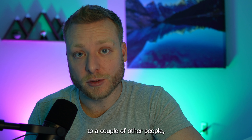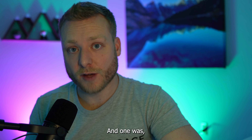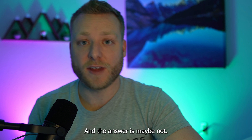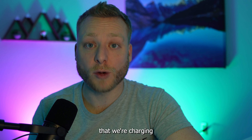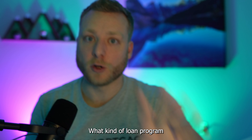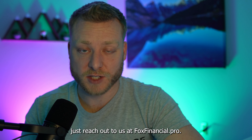When I brought this up to a couple of other people, there were two main concerns they came up with. One was: now if I have two mortgage payments, isn't that going to make it harder for me to qualify to buy another house? And the answer is maybe not. There are some ways we can actually use the rent we're charging to offset your current mortgage payment. That depends on you and your financial profile, what kind of loan program we go with, and all of that. For more information, just reach out to us at foxfinancial.pro.